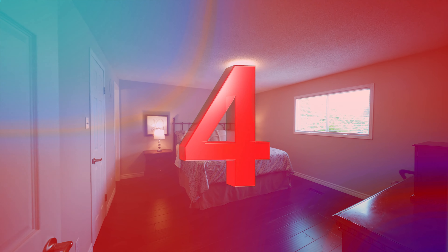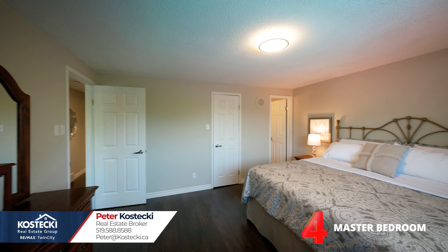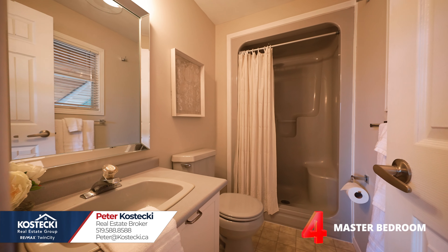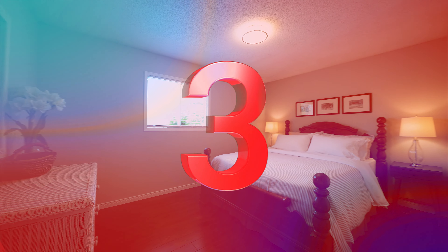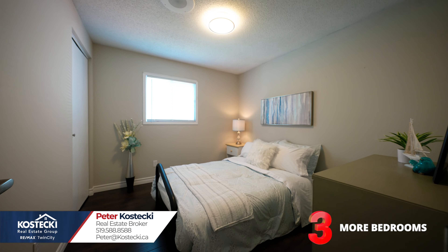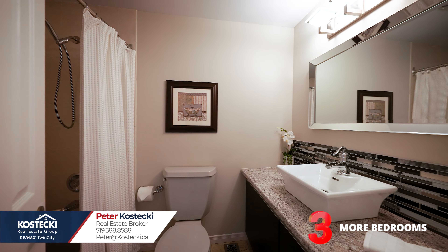Number 4: Master Bedroom. Upstairs, you'll find your master bedroom which features a three-piece en-suite with stand-up shower. Number 3: More Bedrooms. There are two more great bedrooms and a four-piece bath with shower-tub combo.